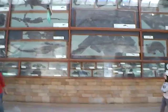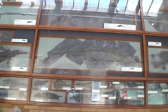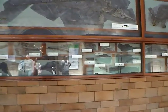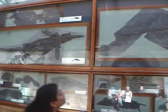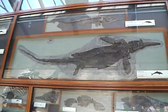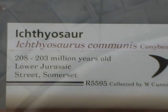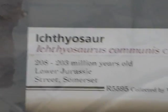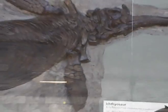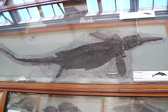Then if we come through to this room we have more fossils, and these are actually real fossils. This one is called ichthyosaur and this is 200 million years old. Yes, you did hear me correct — 200 million years old, not 200 thousand. And this one is found in Somerset in England.